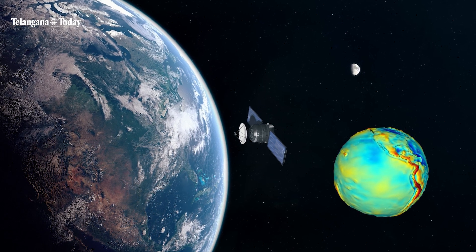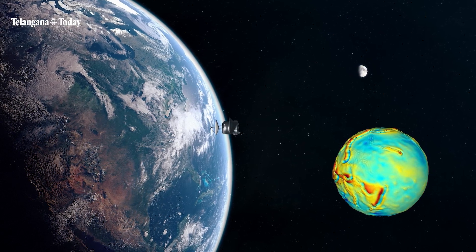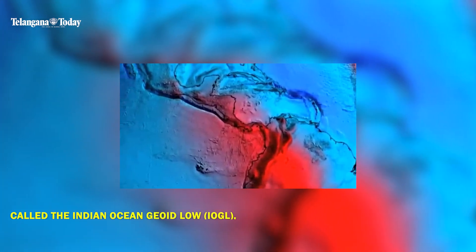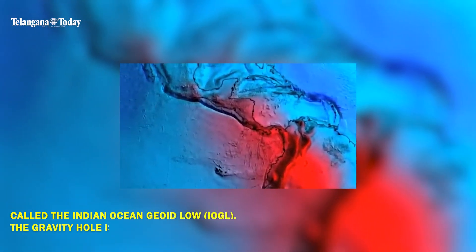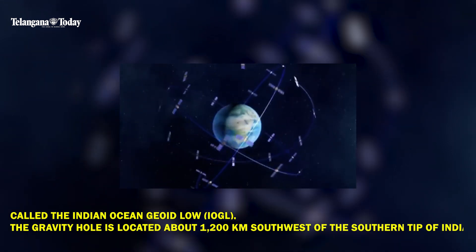Welcome back to our channel. In today's video, let's delve into this exciting scientific discovery by Indian scientists to know what caused the gravity hole. Called the Indian Ocean Geoid Low, the gravity hole is located about 1,200 kilometers southwest of the southern tip of India.